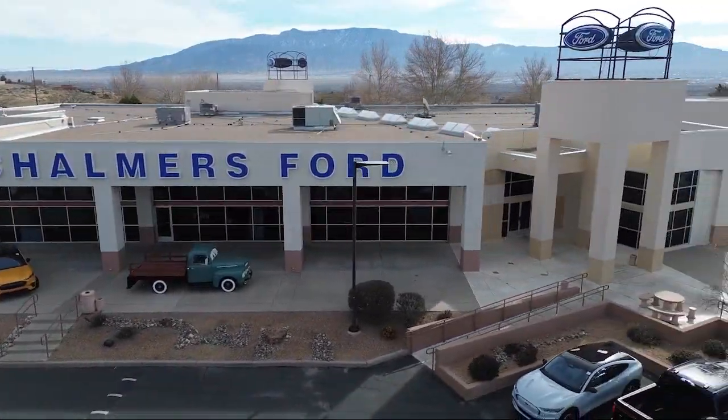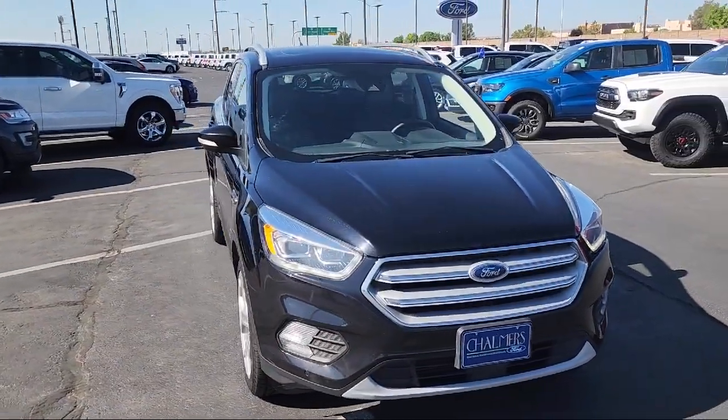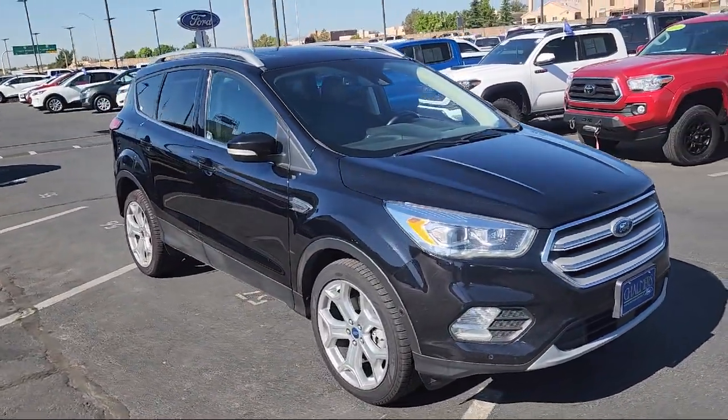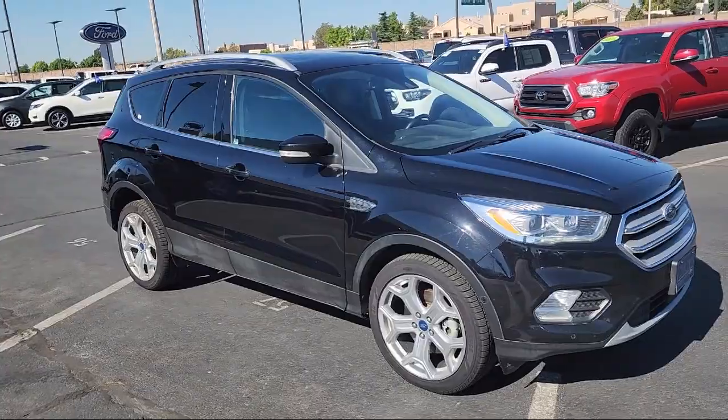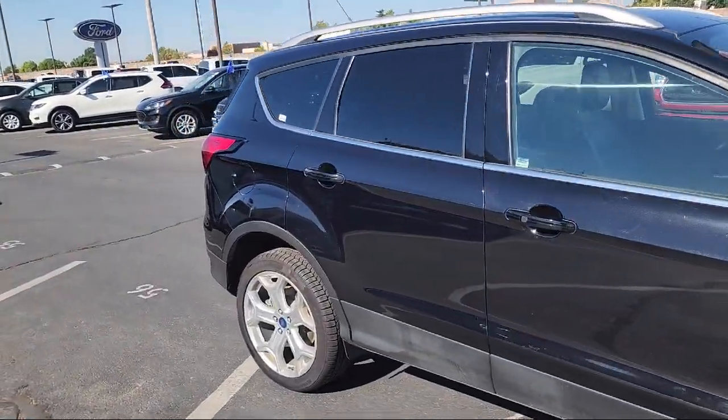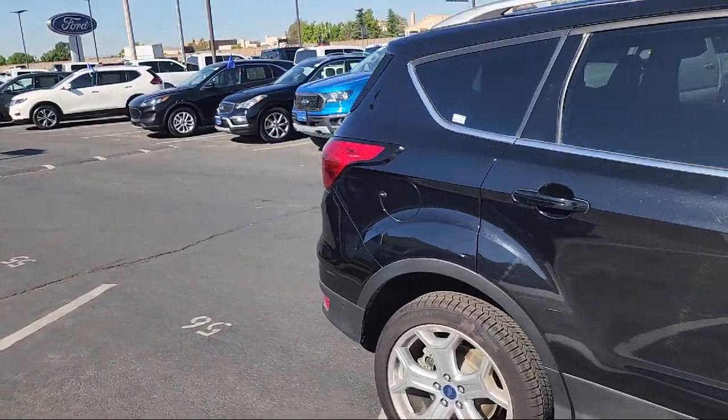Welcome to Chalmers Ford, and here's a look at another one of our vehicles from our great selection. It comes equipped with FordPass Connect, Navigation, Heated Front Seats, Rear View Camera, Roof Rack, and a Voice Activated Touchscreen Navigation System.